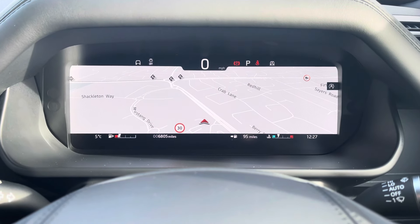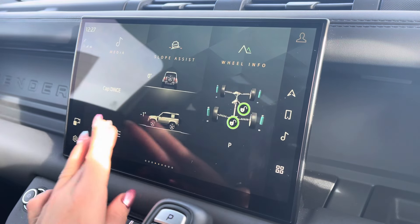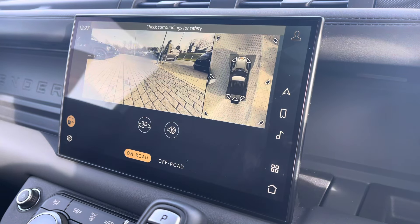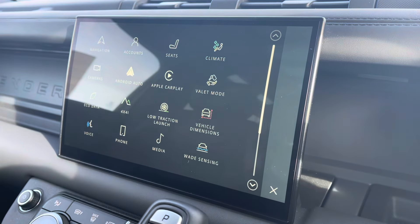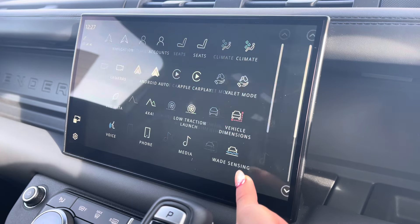This vehicle has done 6,805 miles, subject to change due to test drives. On your main display you're up to date with the latest infotainment features, such as your 3D surround camera system for on-road and off-road purposes.